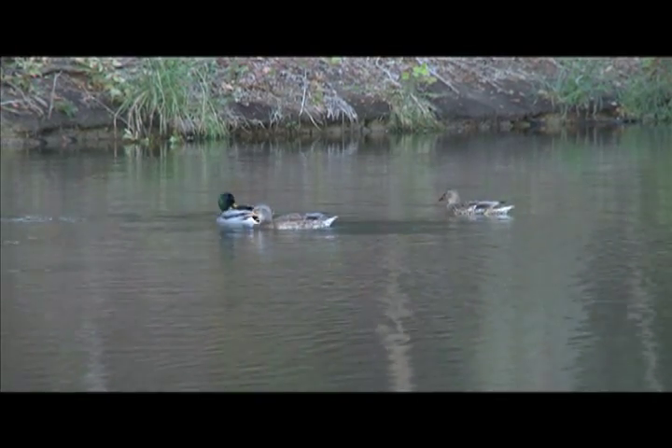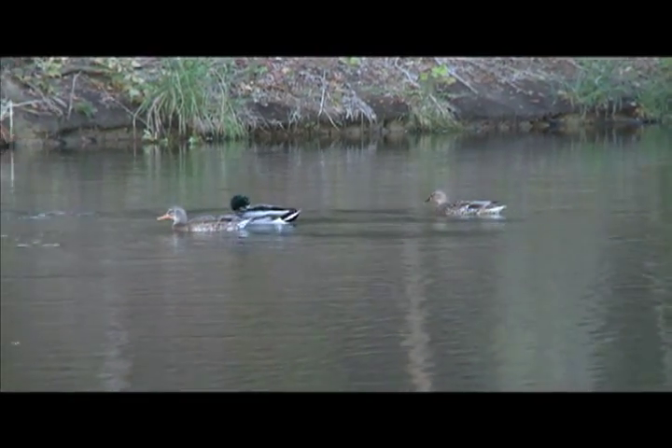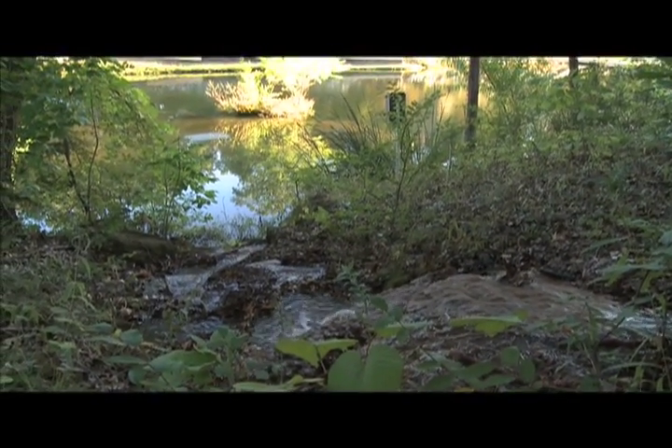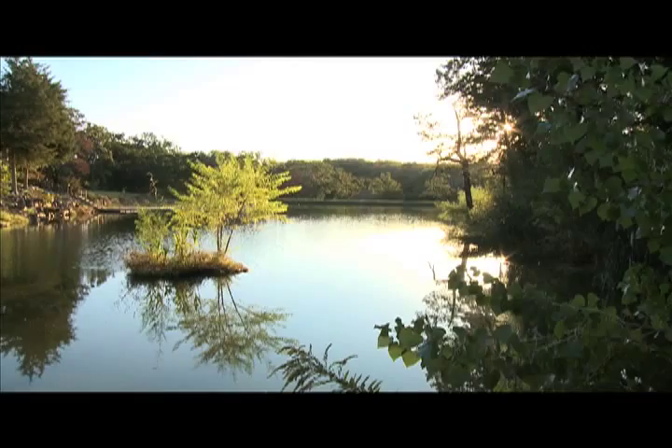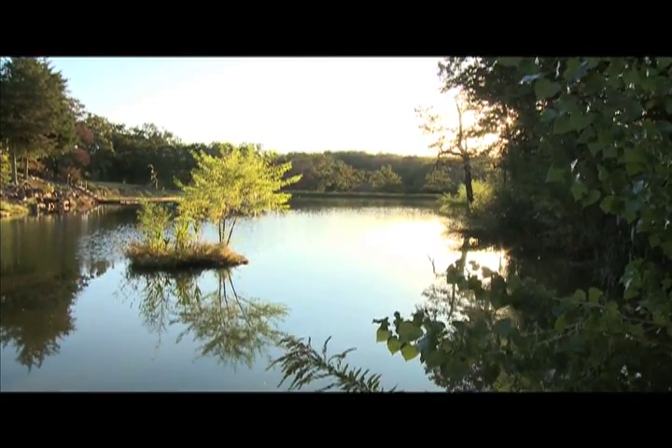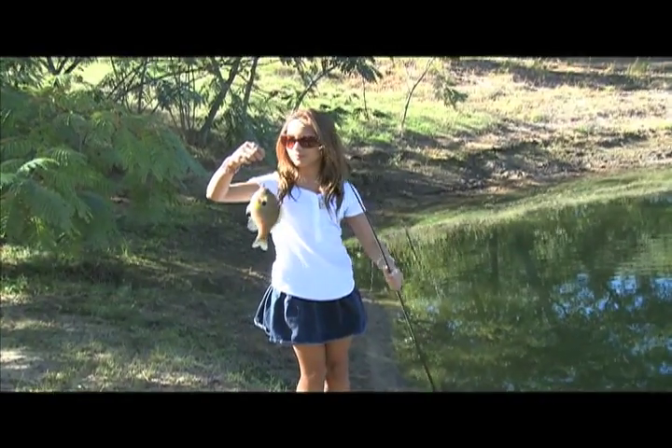Hey Mr. Pond Boss, tell me how. Hey Mr. Pond Boss, let's do it now. Hey Mr. Pond Boss, you're the one that makes fishing so much fun.